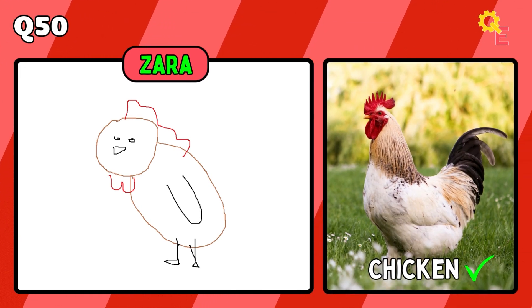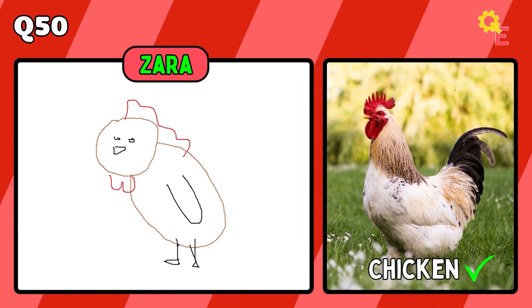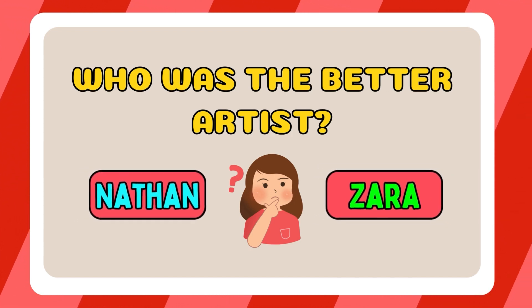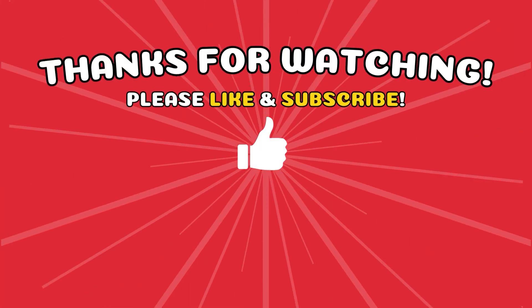For our final animal, we have a chicken. Let us know who you thought was the better artist in the comments down below. That's the end — thanks for watching everyone. Please like the video and subscribe to the channel for more amazing content. Let us know which drawing was the best, and which one will probably give you nightmares for the next five years. Have a great day, see ya.